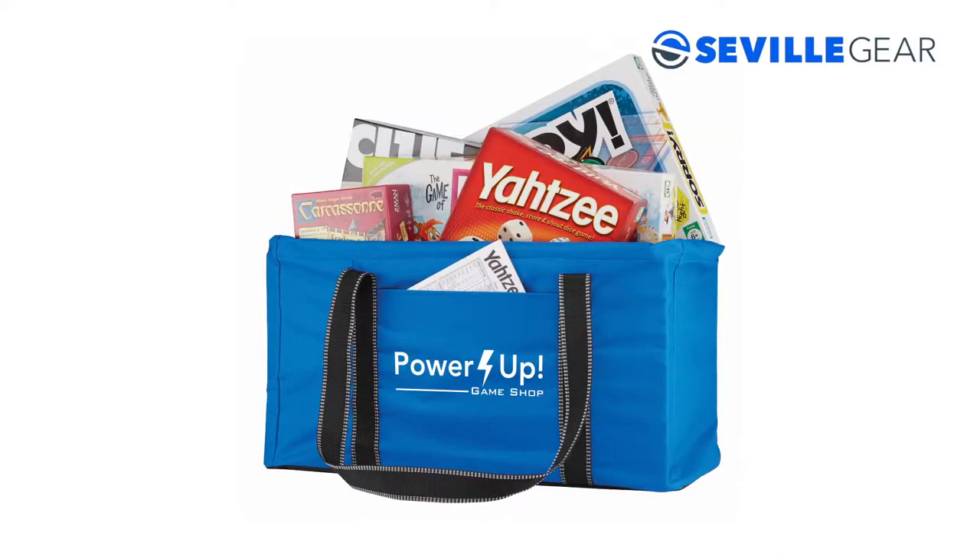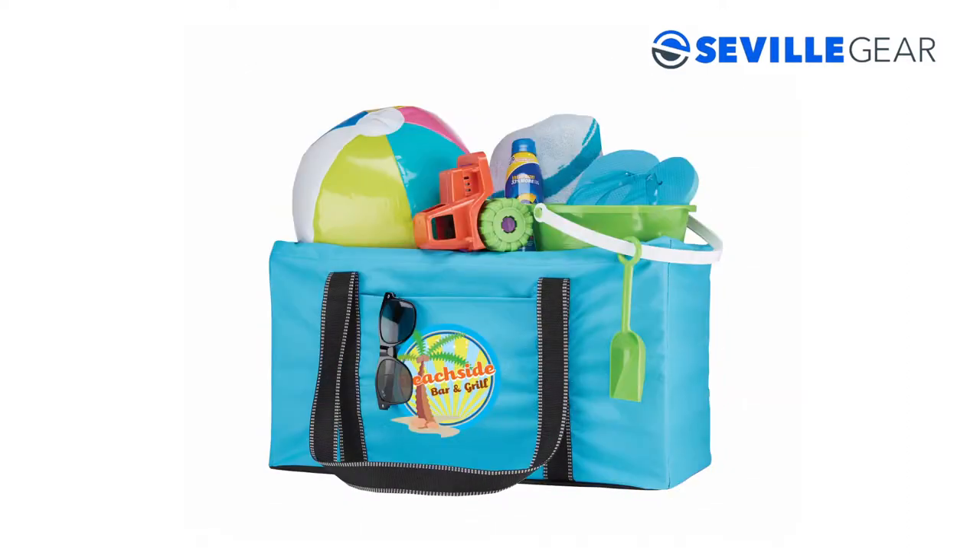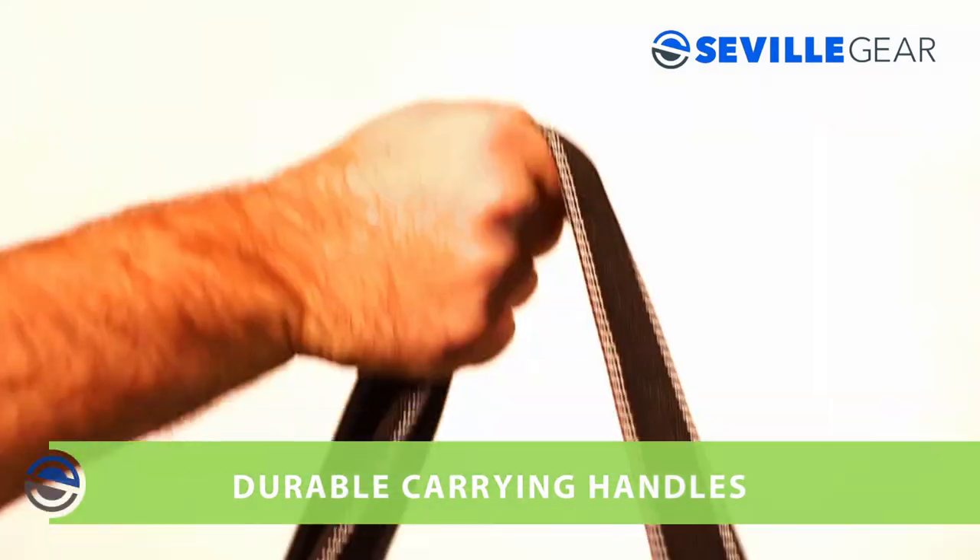Store groceries, toys, games, or beach supplies and easily transport them anywhere with the durable carrying handles.